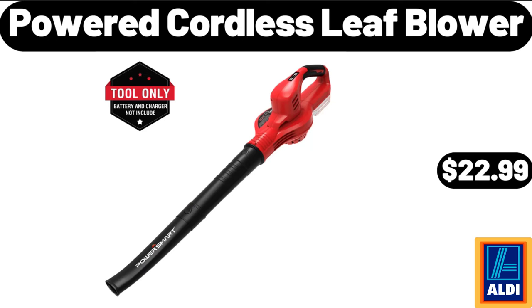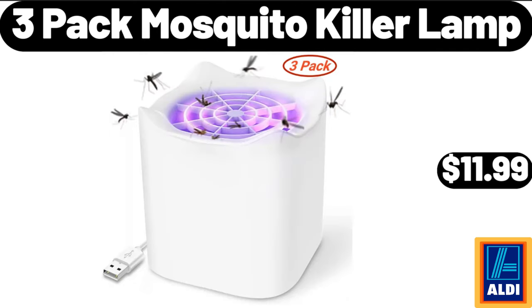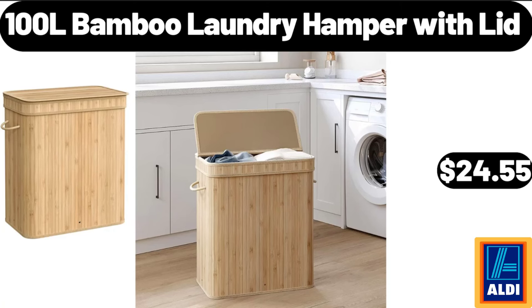Powered Cordless Leaf Blower, $22.99. Bremer Meatballs, 32 Ounces, $5.29. 3 Pack Mosquito Killer Lamp, $11.99. Robot Vacuum Cleaner, $94.95.